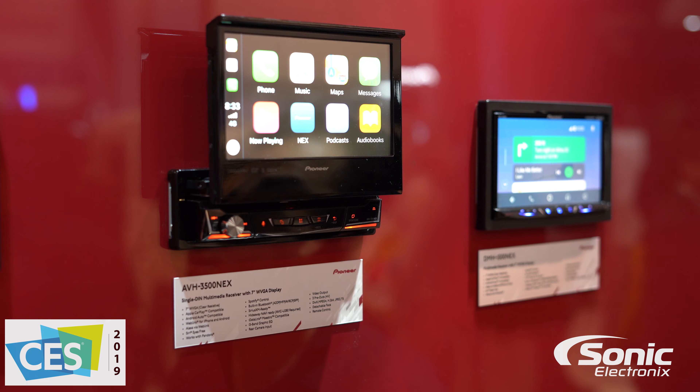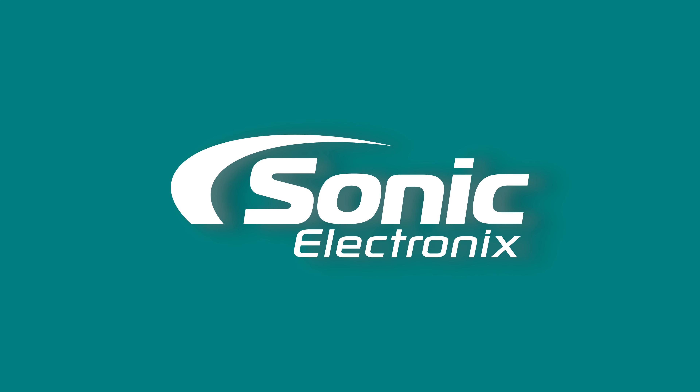For more information on this particular radio, please visit sonicelectronics.com. Thank you.